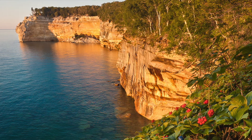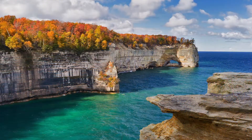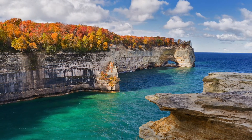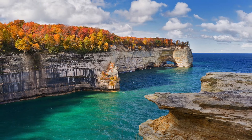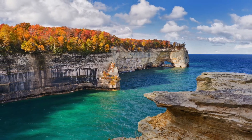Miners Castle is probably the most iconic image in the park. Even if you don't have a lot of time to spend here, you can drive to the overlook and walk out five to ten minutes to see it — it's the only cliff accessible by vehicle. There's a great trail that will take you through a maple and hemlock forest that connects directly to Miners Beach.